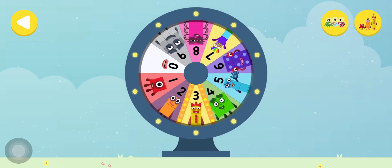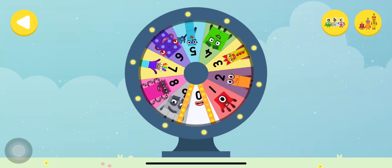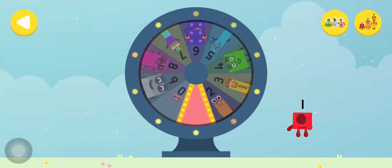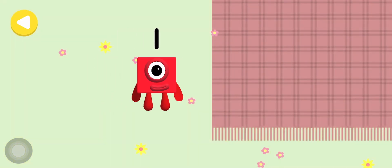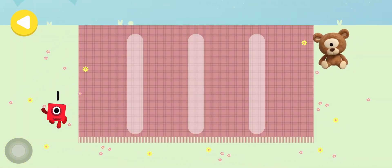Spin the wheel to find out which number block you're going to help. Well done! Can you help number block one on her way home?